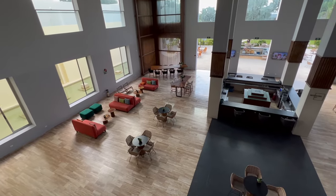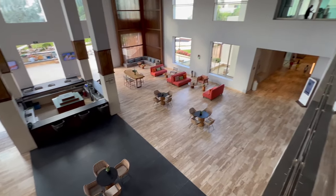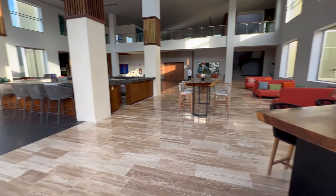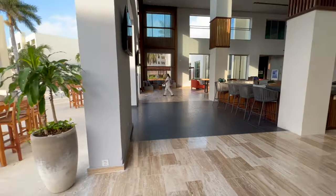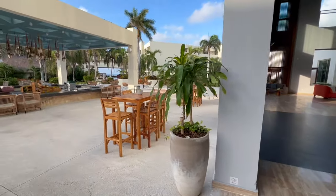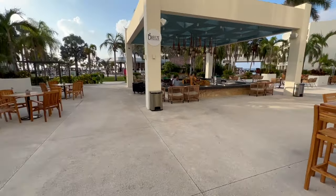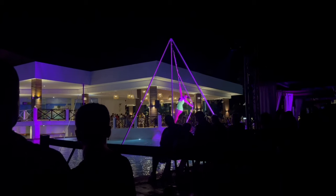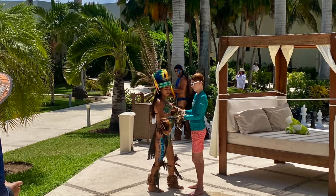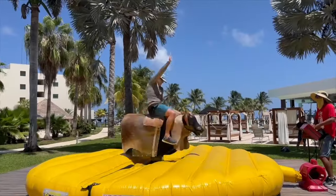There are two Zivas in Cancun. One of them is up in the hotel zone and that's where the adults-only Hyatt Zalara is. The other one is this one, which is the Riviera Maya Ziva brand and it's definitely more affordable. This resort had some great amenities for an all-inclusive — nightly entertainment, all your food included, an entertainment team at the pools during the day, and they actually had a mechanical bull out one day, which was awesome.